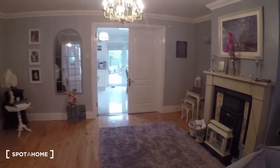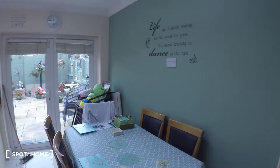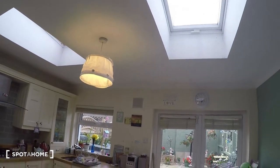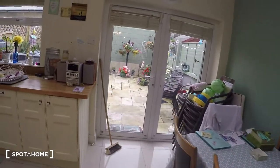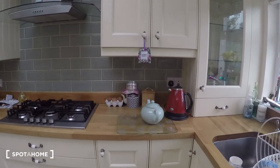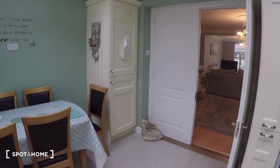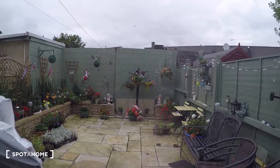Now if you walk towards the end you will find the kitchen. This kitchen is very bright and very spacious — it has skylights and everything. The kitchen table is right over here, and towards this side you have the kitchen appliances: the stove, the oven, the fridge, and all that. And then you have a door that leads to the back garden.